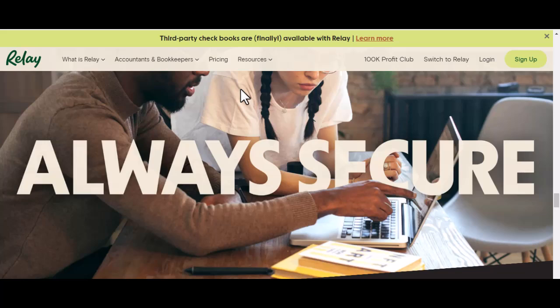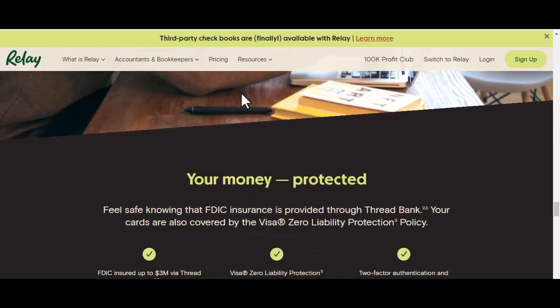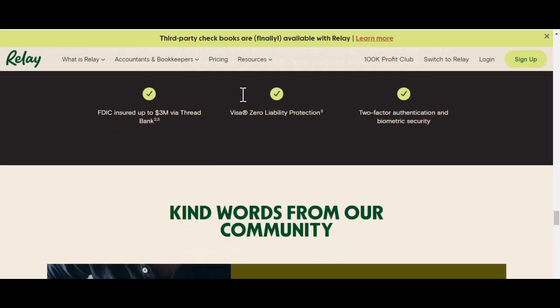Regardless of whether you use Zelle through Relay Bank or another institution, it's important to be aware of safety precautions. Be sure to avoid scams and protect your personal information. Best practices include verifying the recipient's information and being cautious about sending money to unknown people.